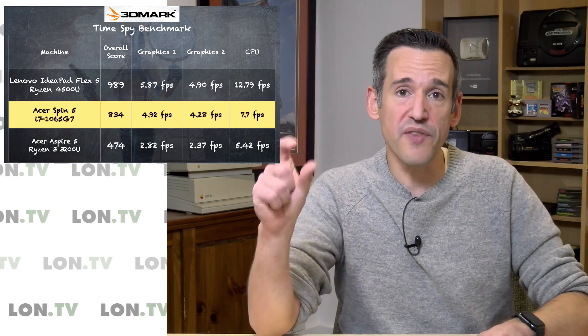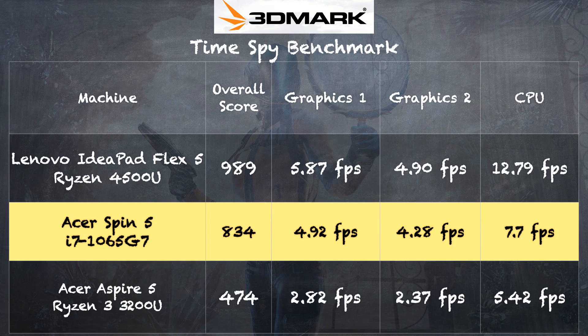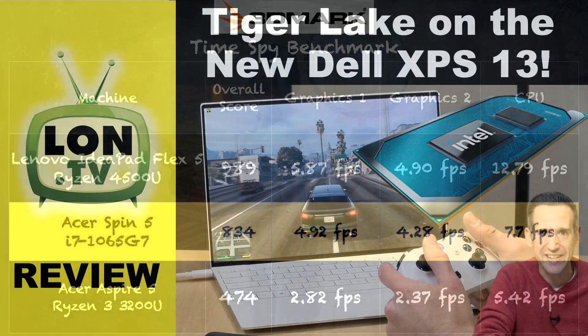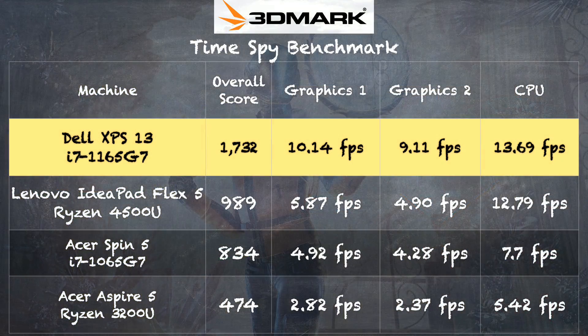One thing to note is that computers with those i7 chips with Iris Plus graphics tend to cost more than the AMD equivalents, depending on the brand. But Intel was able to come out with a part that had onboard graphics performing close to their major competitor. Then last week we took a look at the new Dell XPS 13 with a Tiger Lake processor — the 11th generation Intel mobile chipset — and they dramatically improved the graphics performance. We got a score of 1732 on that TimeSpy benchmark, which is now surpassing what we saw out of the AMD Ryzen chips.